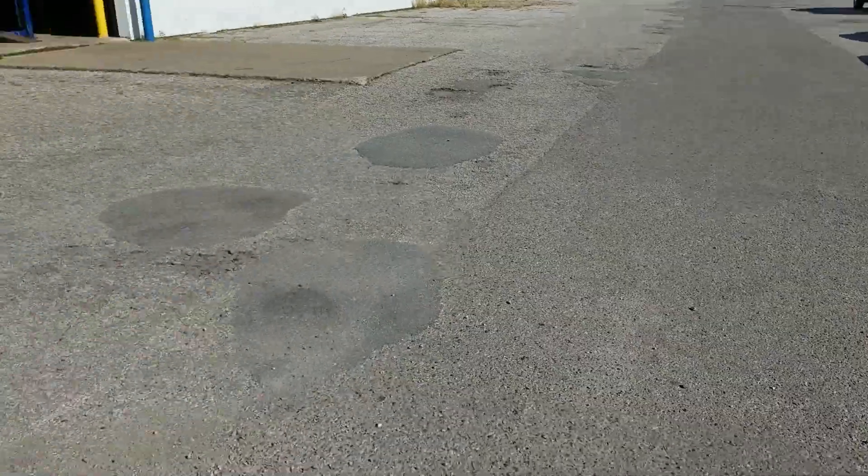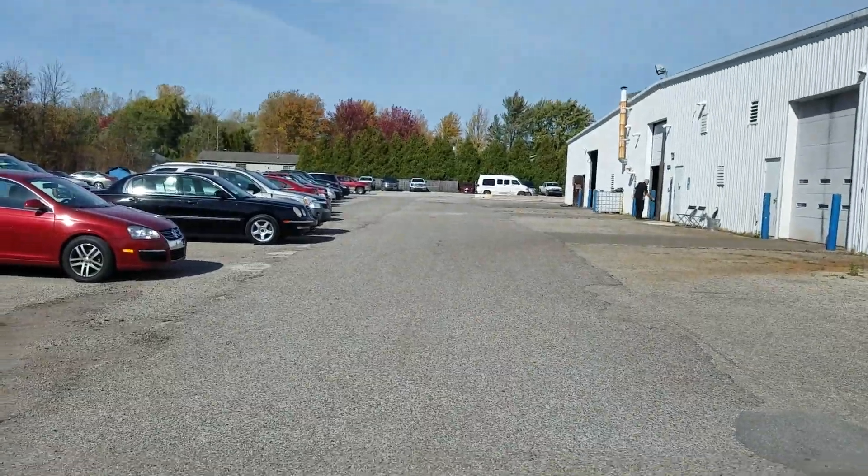This is actually the end of that really long patch going that way. The whole back half of the lot starts right there, and then that's a whole long patch job. Back here are the really bad potholes — some of those are as deep as my foot.